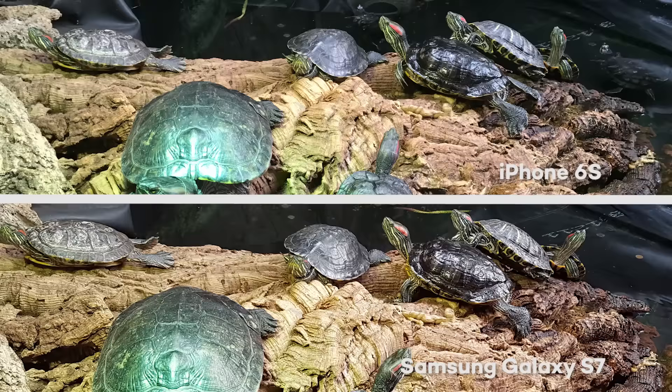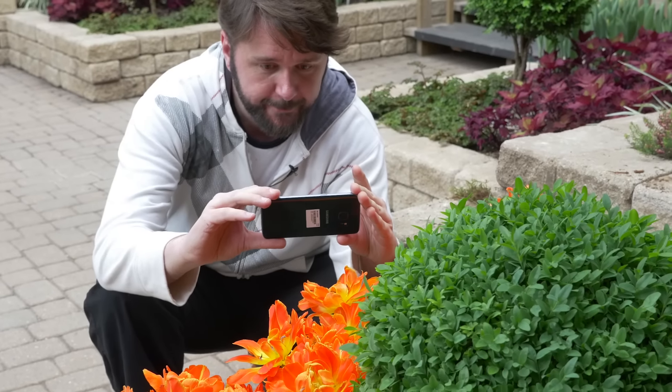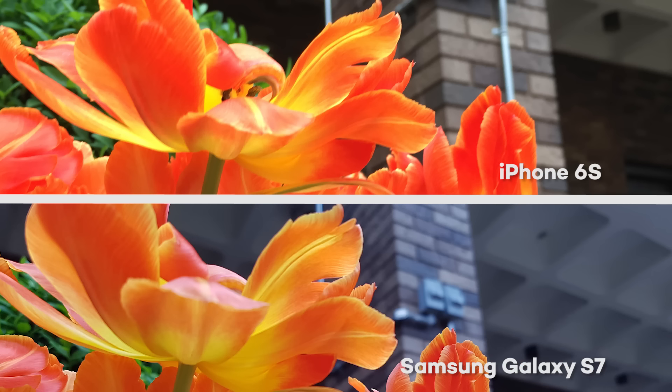The photos look pretty even with the S7 being only a little bit sharper. Then we moved into a well-lit area to do some close-ups. Photos from the S7 are supposed to be a lot warmer in general than from the iPhone, but as it turned out the photos are very similar in color temperature as you can see. In fact, in the second photo, while the flowers look to be about the same color, the background is actually a lot warmer in the iPhone picture.